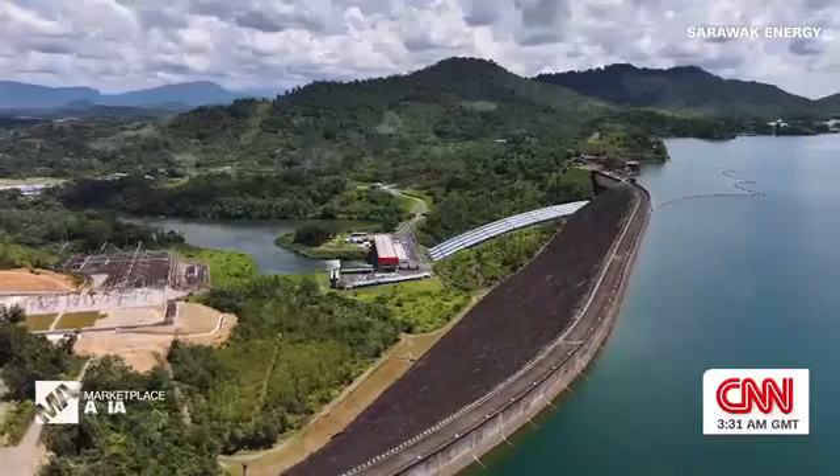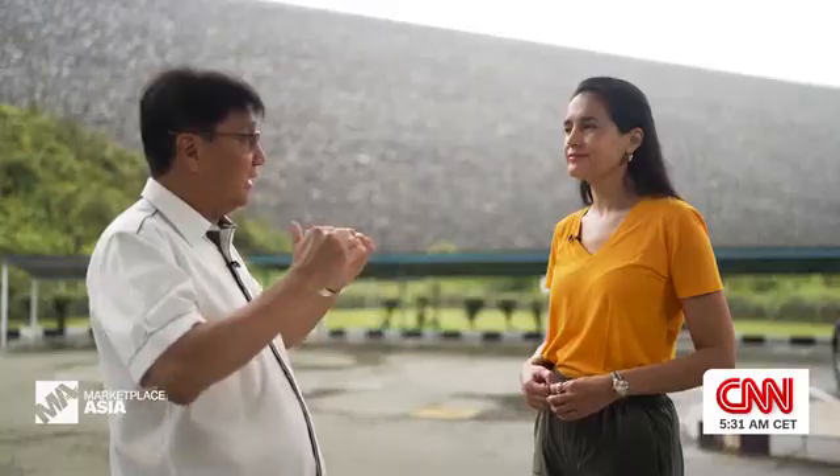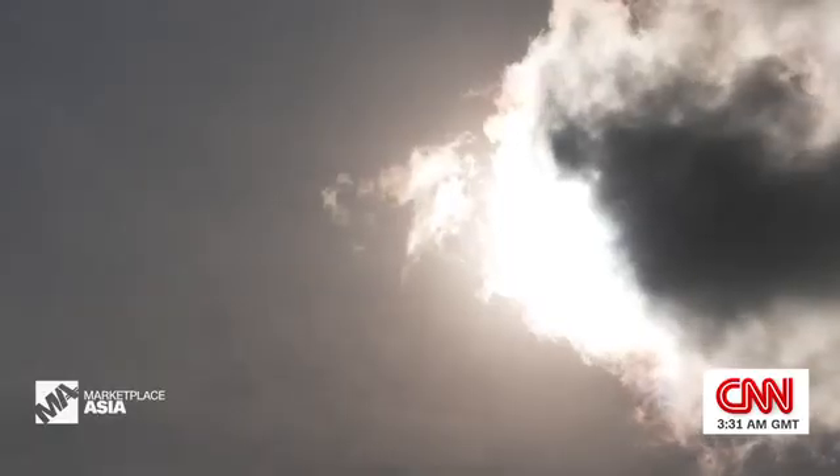Solar and hydro is a very good combination. So when the sun is shining, we can keep the water behind the dam and dispatch power from the solar farm. When the sun sets,